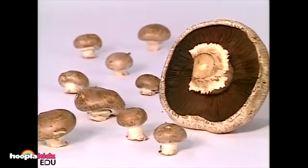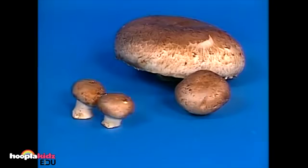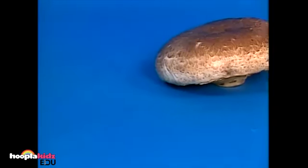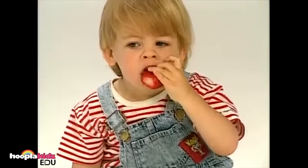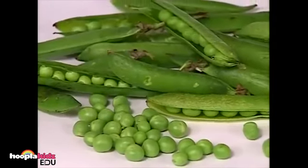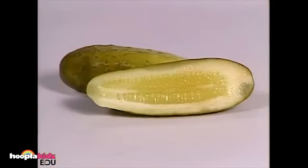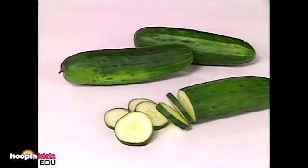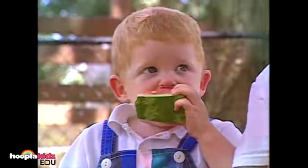What are these called? They're mushrooms. I'm sure you know what this sweet fruit is called — it's a strawberry. He likes to eat strawberries. You've probably seen this vegetable on your dinner plate — what are they called? They're peas. Do you know what pickles are made from? That's right — pickles are made from cucumbers. They're enjoying a cool summer snack. Do you know what fruit that is? It's a watermelon.